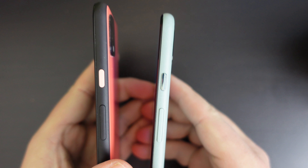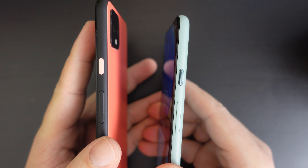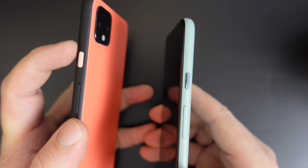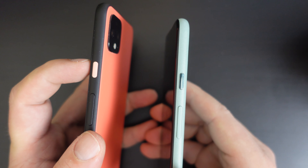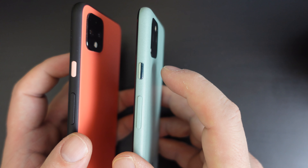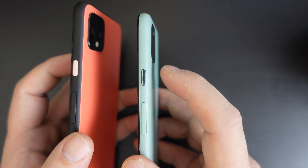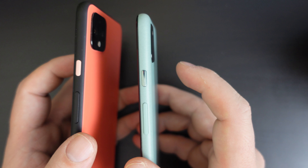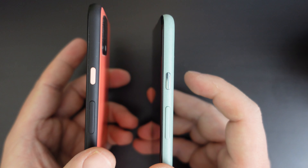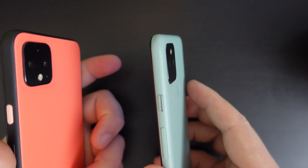At the top of the devices, there's nothing really to talk about. The buttons on both devices have always been a cool feature in the Pixel lineup. On the 4 XL, which I have in orange, you have a light muted orange power button. Whereas on the Google Pixel 5 in Sorta Sage — that's the official name of the color — it has a little glossy greenish button.